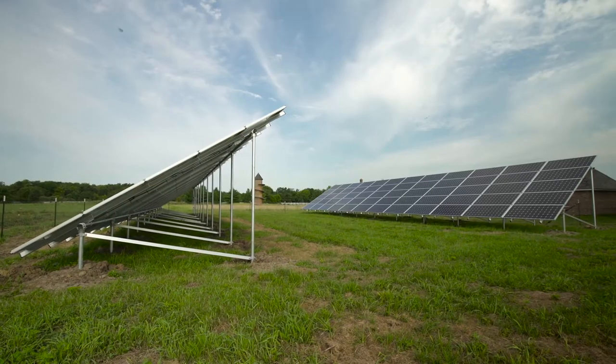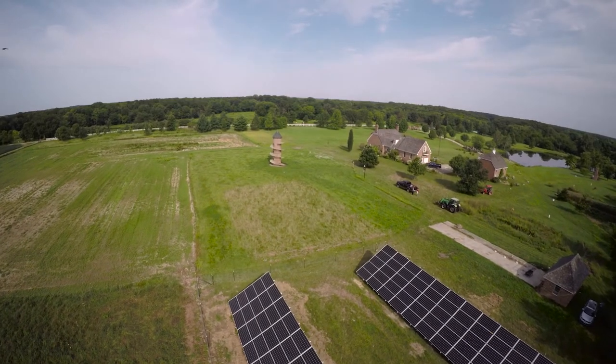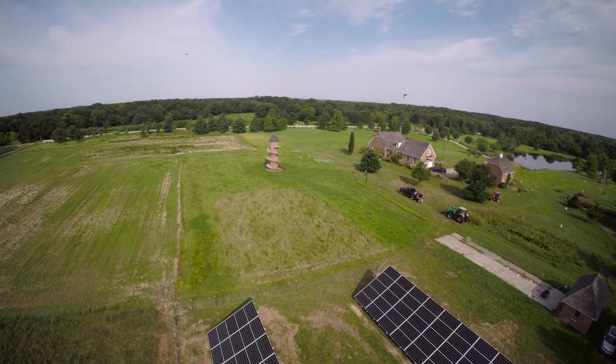They put the solar panels up in about two weeks. The people that came down here were very professional people. We enjoyed having them here, and we had no problems, and that's a big plus in all of them.